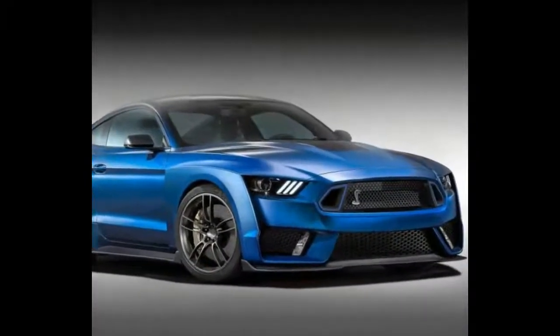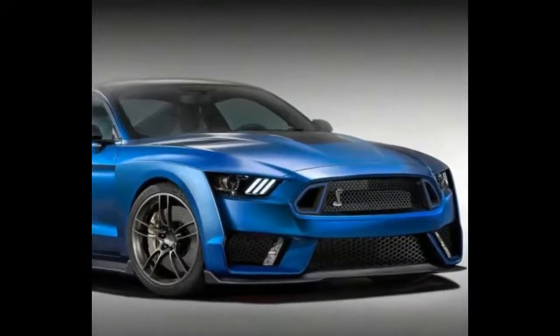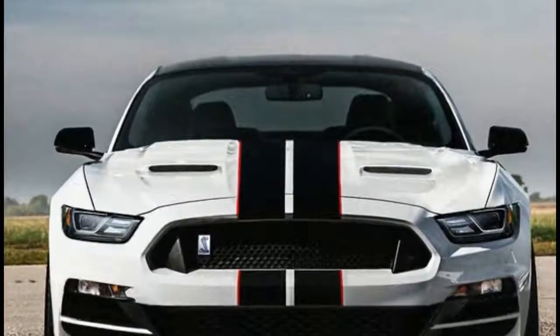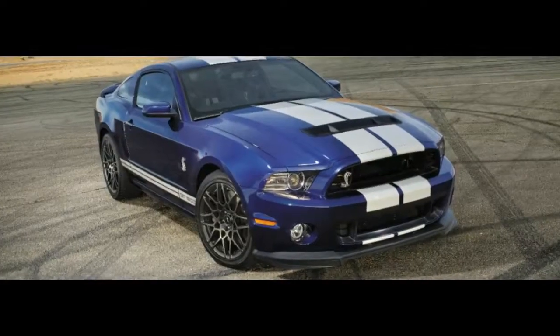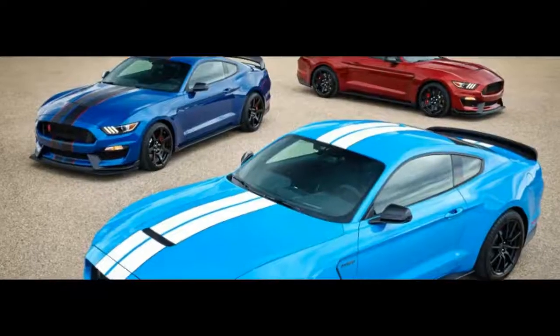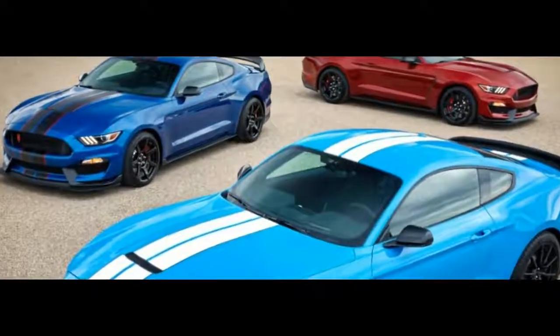Platform: for the first time, a factory Mustang Shelby GT500 will have an independent rear suspension. The rest of the mega Mustang is less groundbreaking — wider tracks, aerodynamic work, and fatter tires.